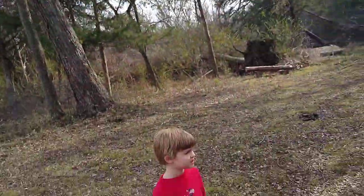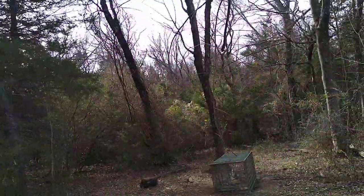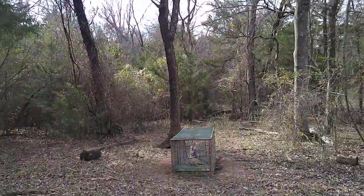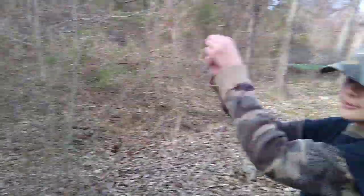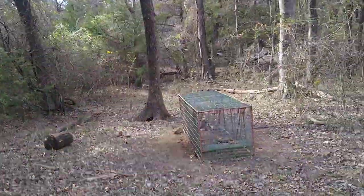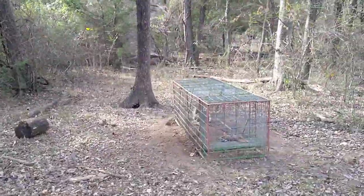What's up y'all, we're checking our trap and these kids have seen what's in it — I haven't. Y'all are gonna see with me. They told me it was a chupacabra. All right, let's see what we got here in our trap.